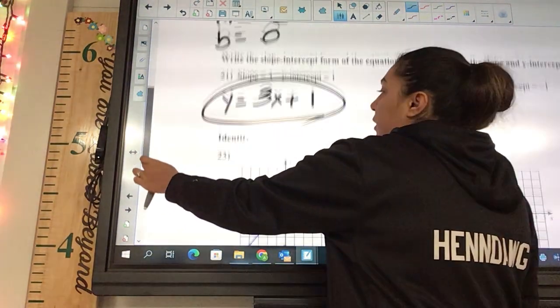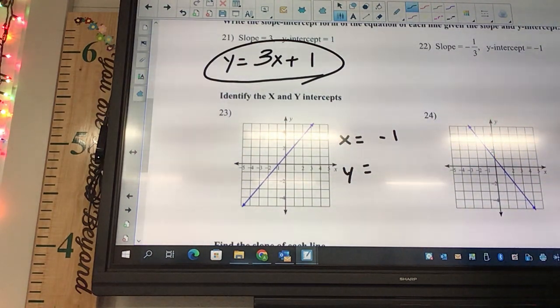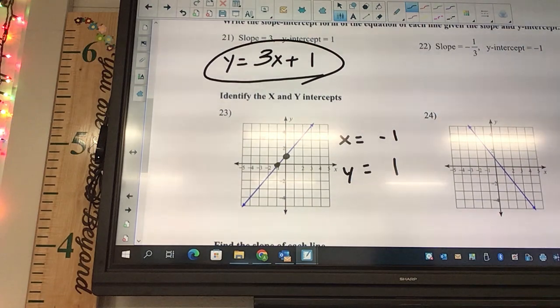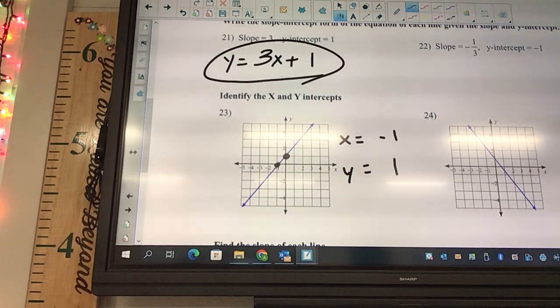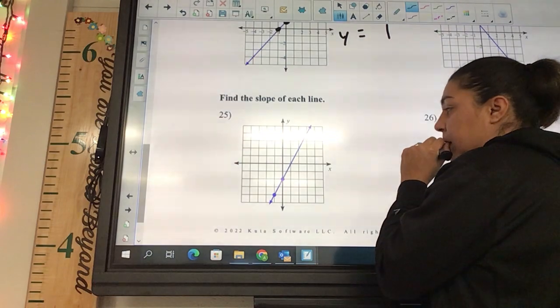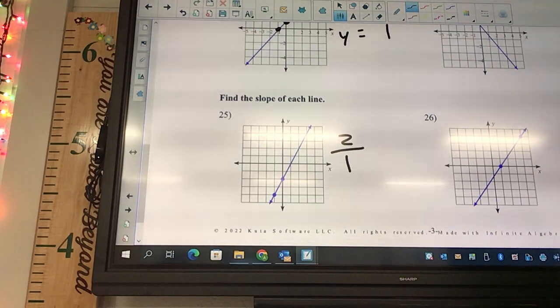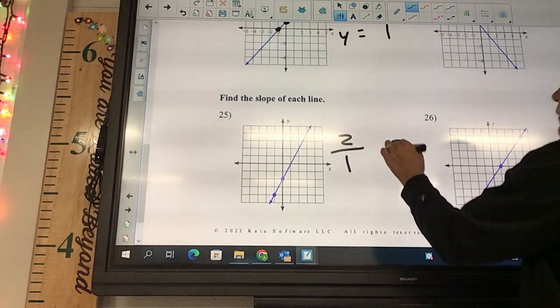Identify the x and y intercepts — where does it cross the x-axis? Negative one. Where does it cross the y-axis? One. For slope on a graph, it's rise over run. We rise two and run one. Is that positive or negative? Positive. And two over one is just two.